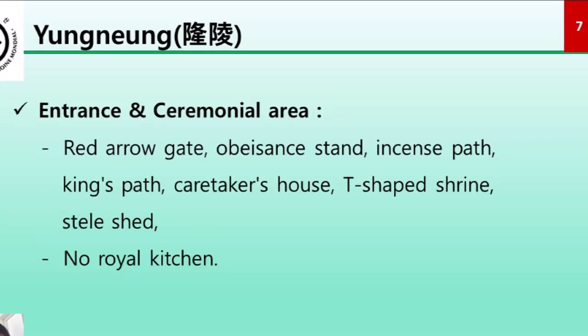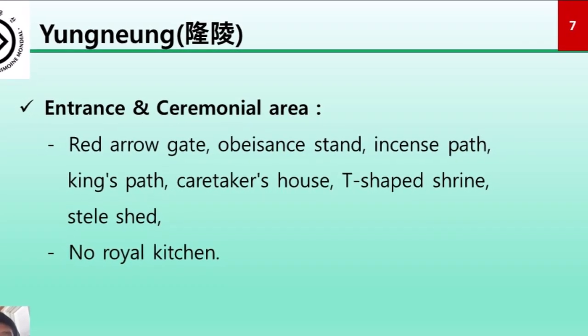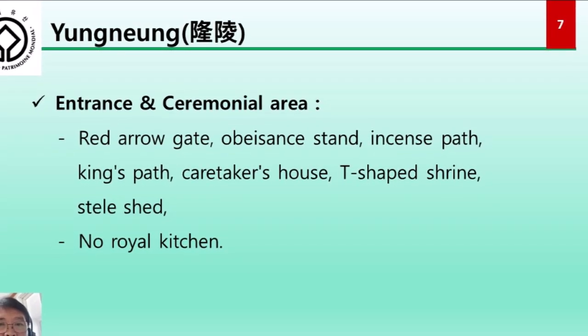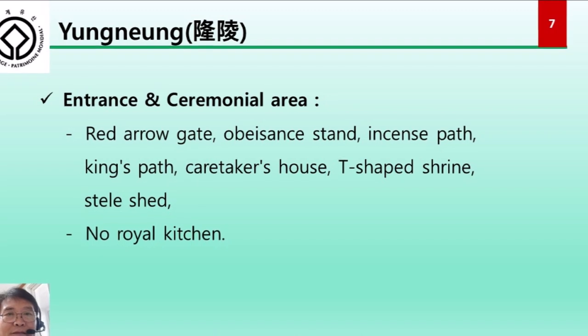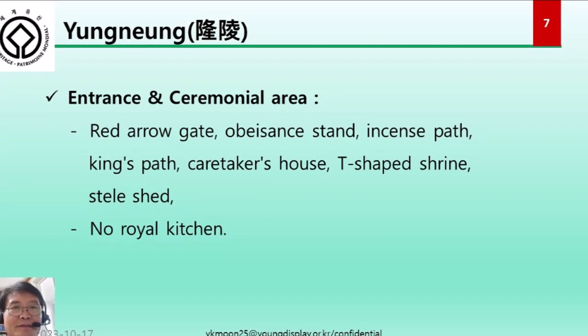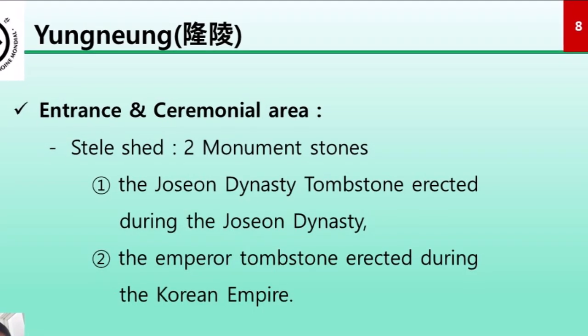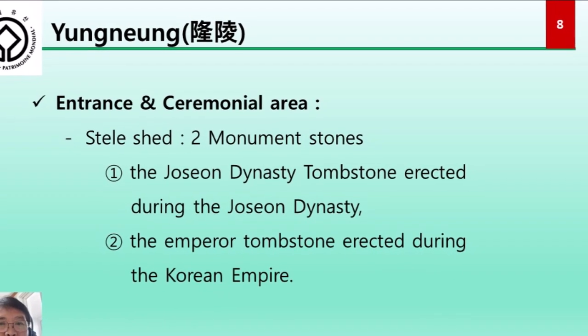Let's move to Yongrung. The entrance and ceremonial space of Yongrung include red arrow gates, an obeisance stand, an incense pavilion, a king's pavilion, a caretaker's house, a T-shaped shrine, and a stele shed, but there is no royal kitchen. There are two monuments inside the stele shed.